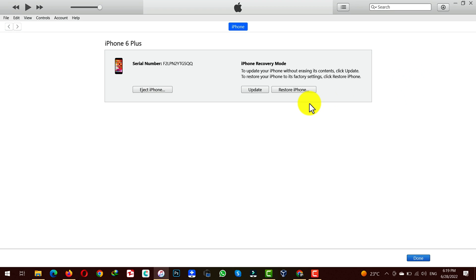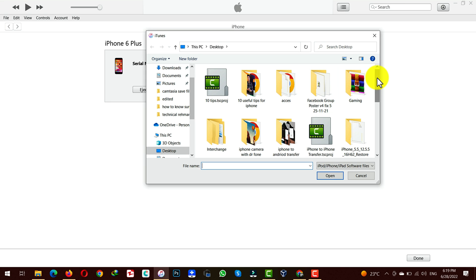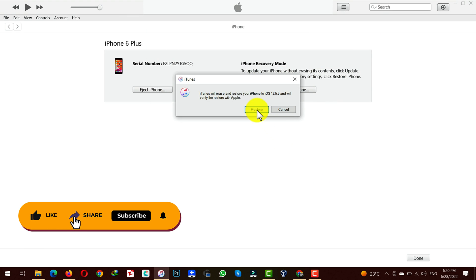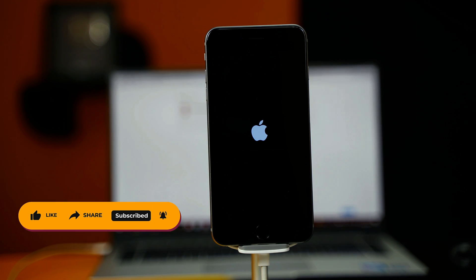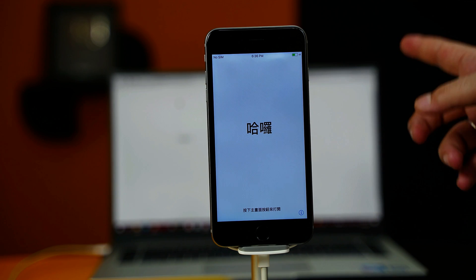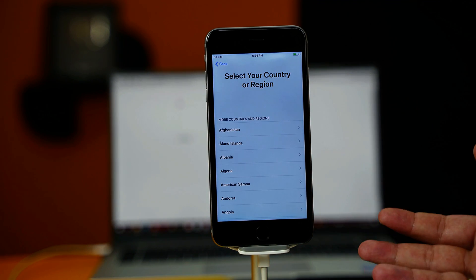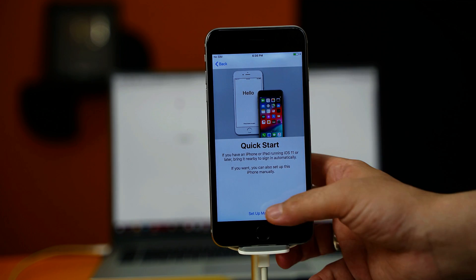To restore using existing firmware, press and hold Shift on your computer and then click on Restore iPhone. It will allow you to restore your iPhone with the firmware you already have. Now wait for iTunes to flash your iPhone. After restoring, all you have to do is set up your iPhone as if it's brand new. I'll do that off camera as I assume you already know this process.